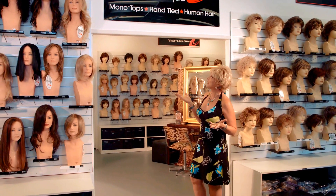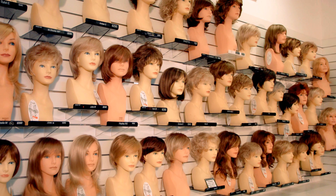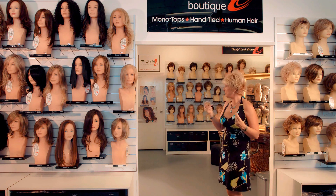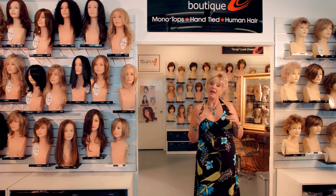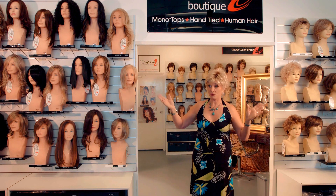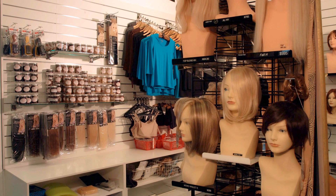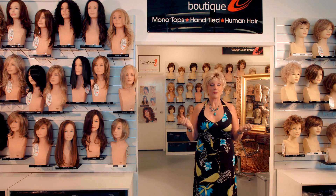Behind here is our boutique, where we have our monotops, hand-tied and human hair range — again, many different shades, colours, and beautiful lengths and styles. A monotop means it's a scalp look at the crown, so it looks so natural — just like your own scalp. Of course, beautifully hand-tied wigs and human hair wigs. Now, with human hair, you do need to restyle it after you wash it. However, there's nothing more beautiful than a human hair wig. Our synthetic wigs — most of the wigs you've seen today, including the one I'm wearing — are synthetic. They're fantastic because the style is built into the shape of the wig. You just give it a bit of a rinse, give it a shape, push it back and it's back. Voila, you've got your style. You don't have to restyle — they're so easy. Anyone can wear them and look great all the time, and they're so light and cool to wear.